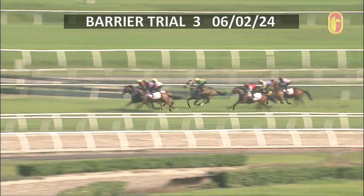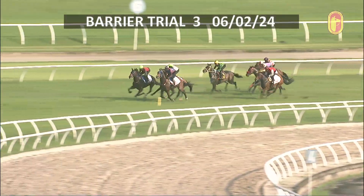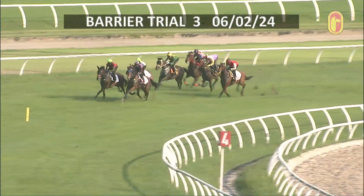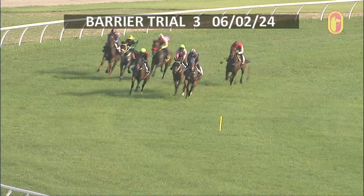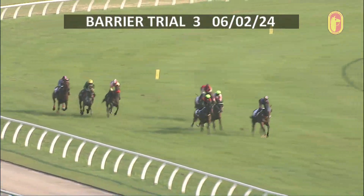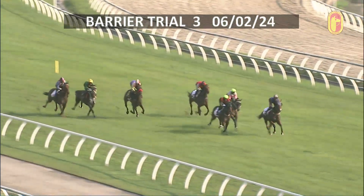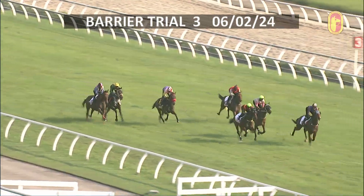Safe Journey shows the way from along the outside. It's Charming Winner in the middle. Approaching the top of the straight: Safe Journey first, then Charming Winner running a cool race.